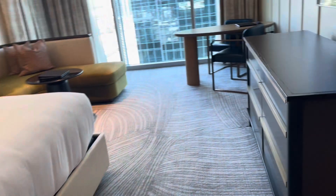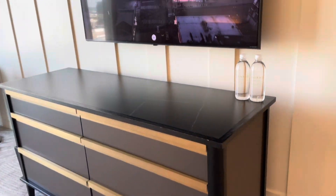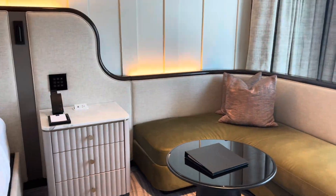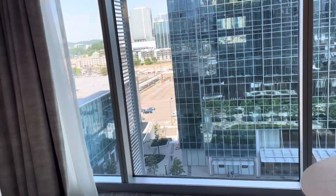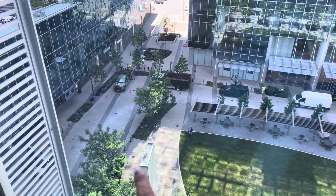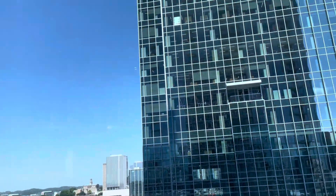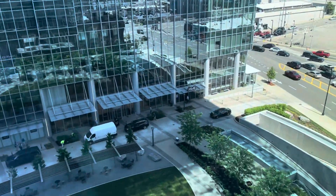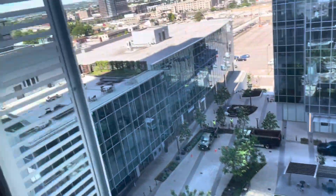Hopefully I'm not moving too fast for y'all. It has my husband's name, but he booked it for me. And then this — let's see what the view is giving. Oh, cute! So I'll be able to see the water fountain at night. Yeah, I want to go to the pool, spend some time out there.